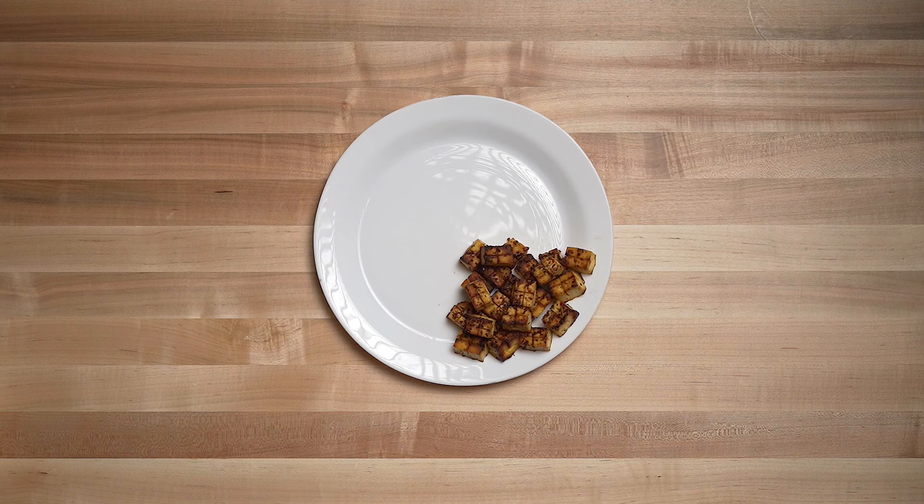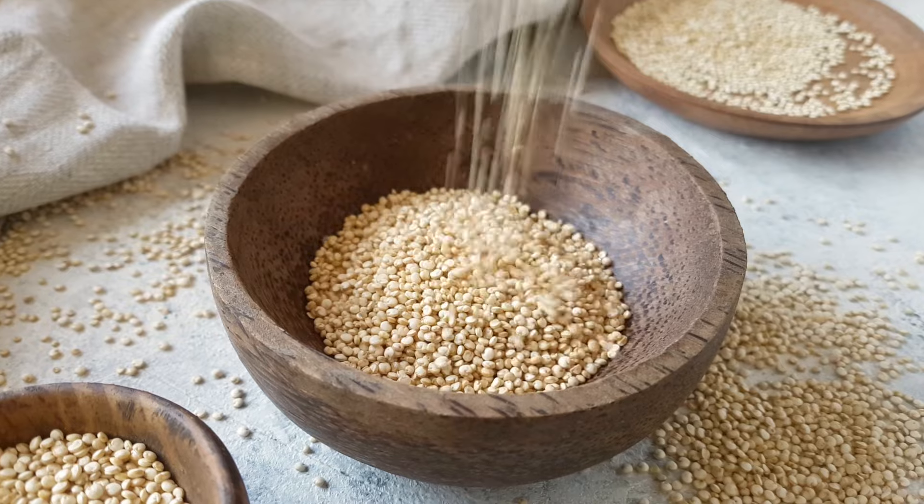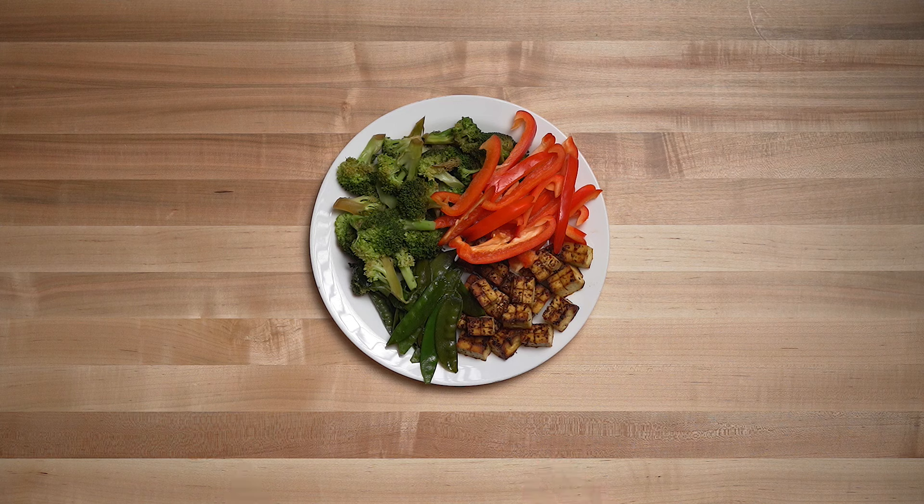The thing that matters most is that you're consuming enough total protein in the day. All plants have protein, but if you start building your meals around a carb source like quinoa, that's going to make it really difficult to hit your total protein intake for the day without going over your calories — which is really important to stay under when focusing on fat loss. So make sure you choose protein sources that have higher amounts of protein, like tofu, tempeh, seitan, and lentils.